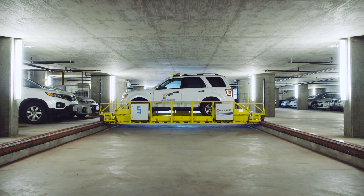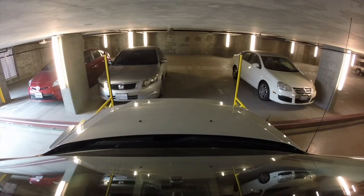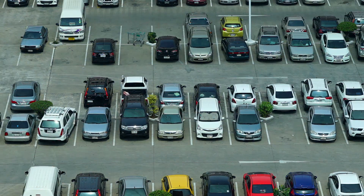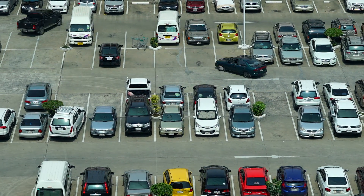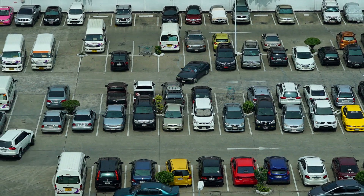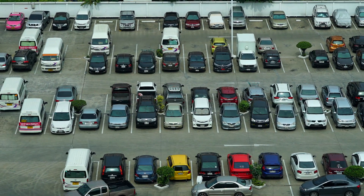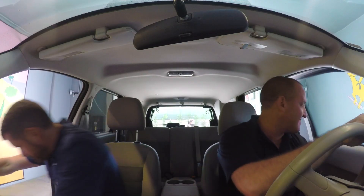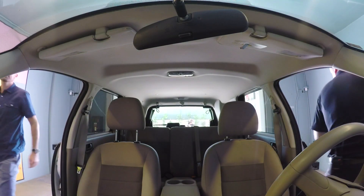This is a robot valet, a magnificent machine that wants to save humanity from the mundanity of parking. Because parking sucks — looking for a space, driving round and round a structure, maneuvering in and out without just kissing a concrete pillar. Here you just drive straight into the robotic parking garage, lock your car and walk away.